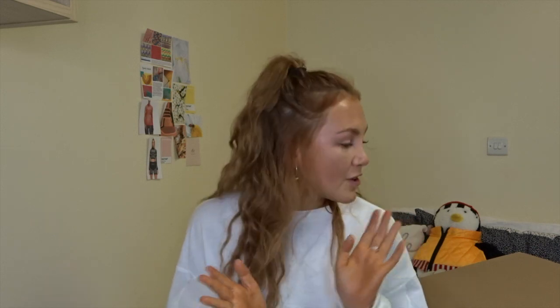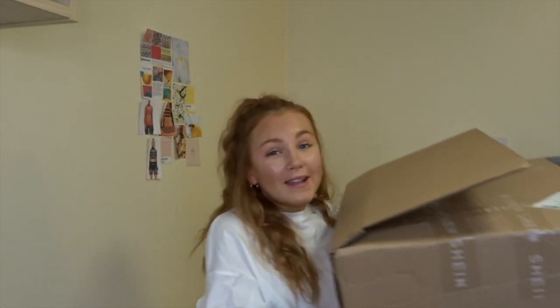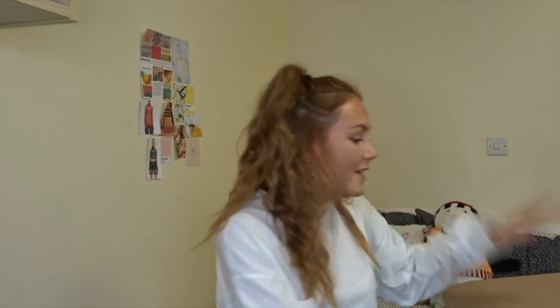Hello everyone, welcome back to my channel! Today's video is going to be a massive Shein haul. Shein have very kindly gifted me this massive box of clothes. I will leave all of the links down below if anything takes your fancy, and I also have a discount code for you guys — it's literally just '15HAND' and that will get you 15% off your order.